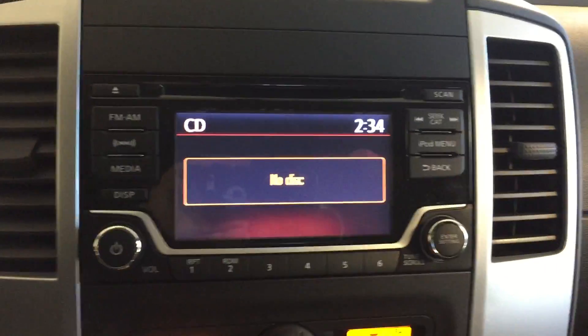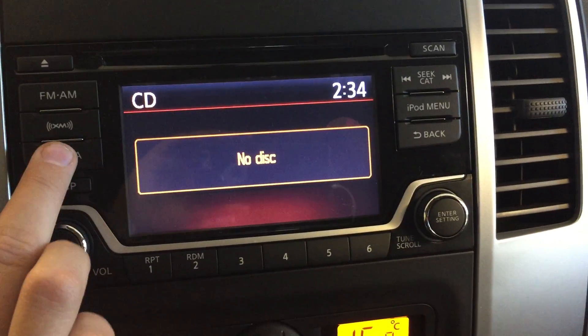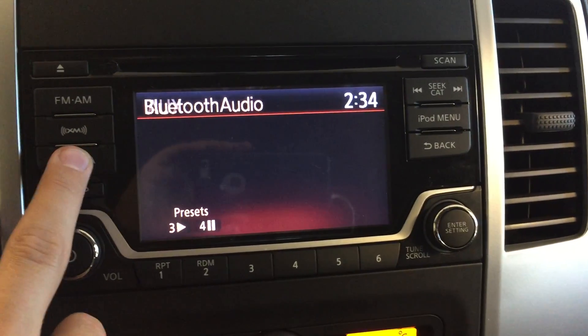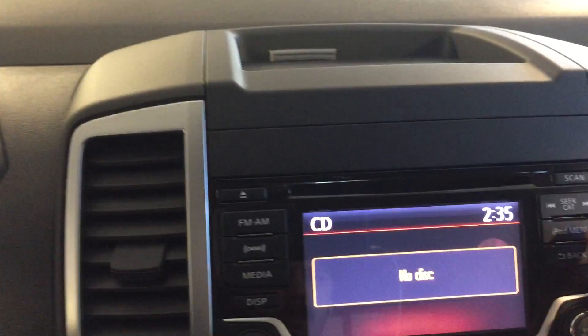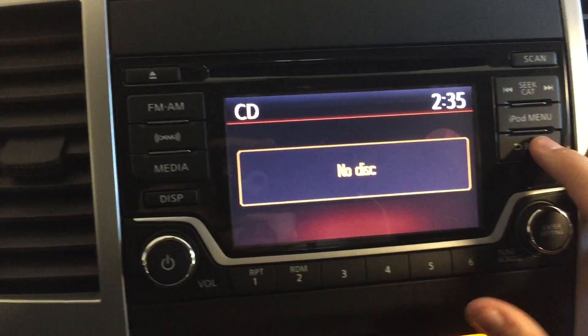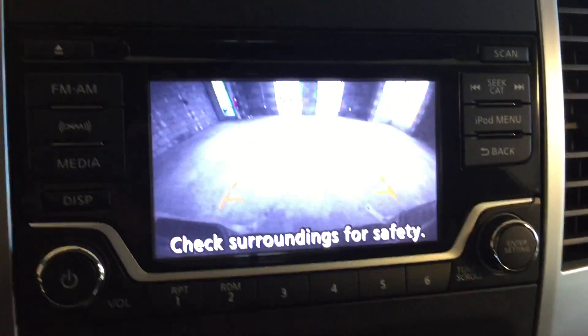Moving over to the dashboard, we've got FM/AM radio, satellite radio, media for CD, USB, Bluetooth auxiliary, sequence scan, iPod menu, and the ability to turn the display off and on. There's also a rear-view backup camera.